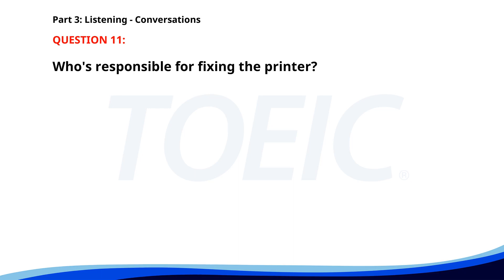Number 11. The printer on our floor is not working. Let's call IT to fix it. Good idea. We should also send an email to the team. I'll take care of that. Who's responsible for fixing the printer? A. The cleaning staff. B. The IT department. C. The manager. The correct answer is B. The IT department.